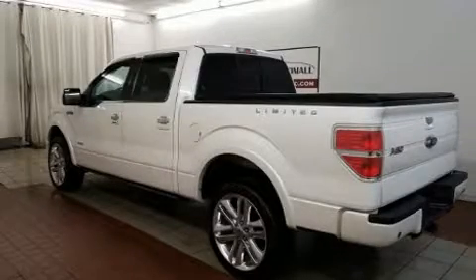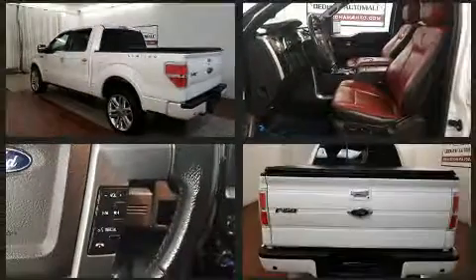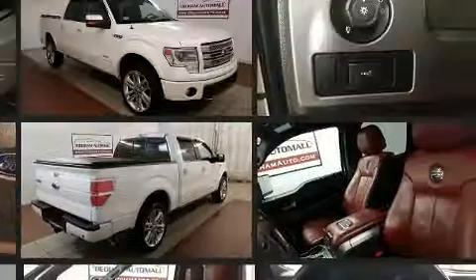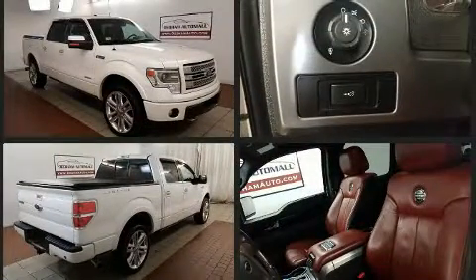Here's a great deal on a 2013 Ford F-150. Ford infused the interior with top shelf amenities such as a tachometer, variably intermittent wipers, a rear step bumper, and more.